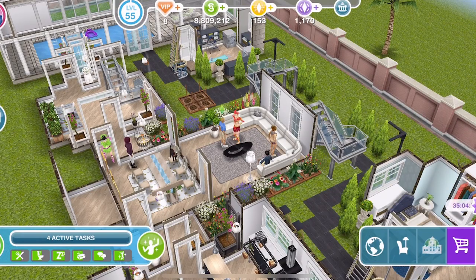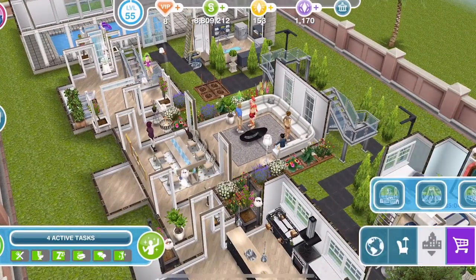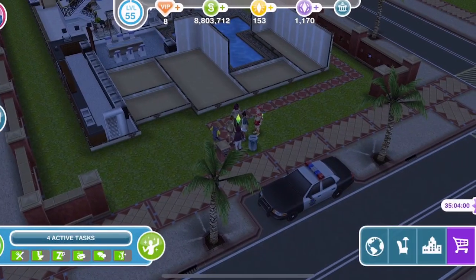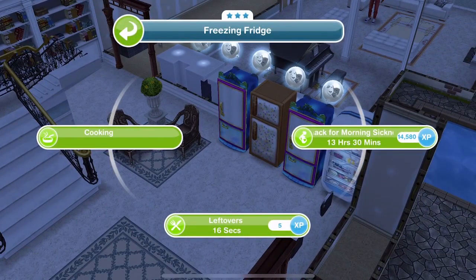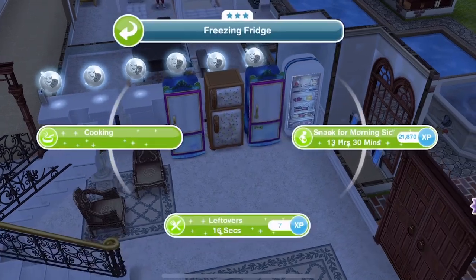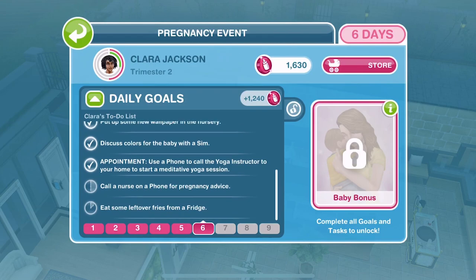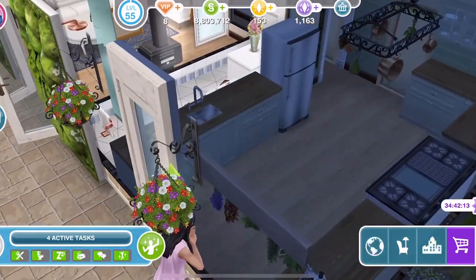Have five sims get a snack for morning sickness from a fridge. I have a house that I put loads of fridges in - let's go over to that house. I have five fridges here. Snack for morning sickness is 13 hours and 30 minutes. Yeah, these are three-star fridges, so that's the quickest we can do this in.